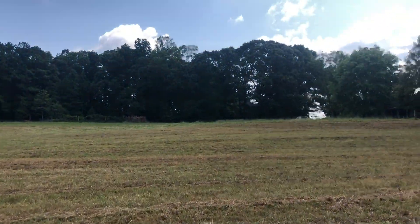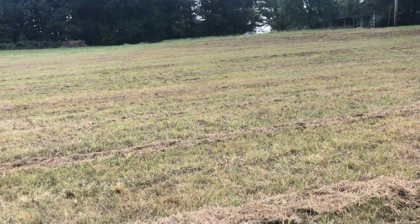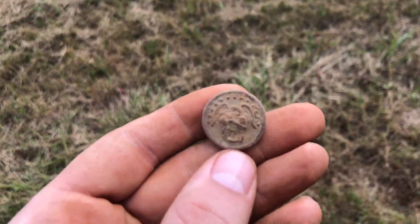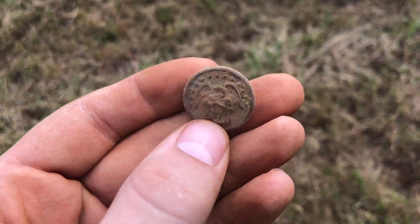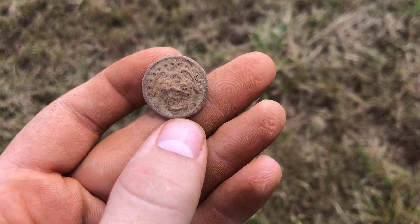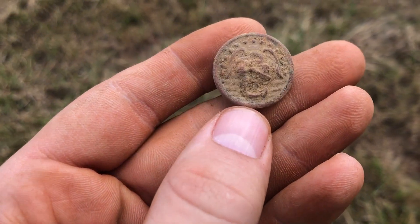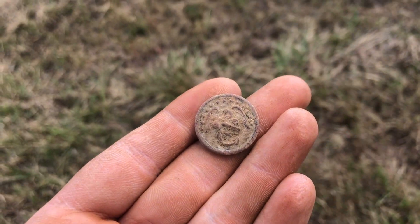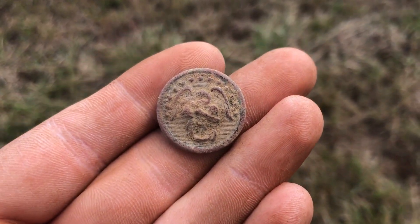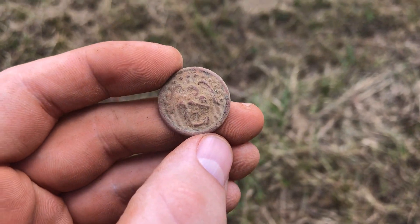Got a signal right up here near the old house, which is right up there. Guys, check that out - check out that bad boy. Nice Navy button from the Civil War. That is gorgeous. Love digging pieces like that. Absolutely incredible.